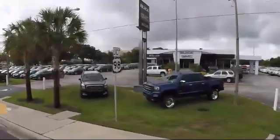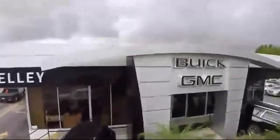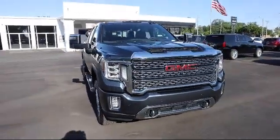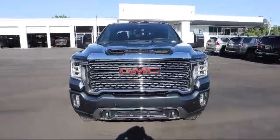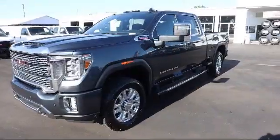Welcome to Kelley Buick GMC, and here's a look at another one of our great vehicles in our inventory. It comes equipped with Technology Package, Power Sunroof, Lane Departure Warning, Forward Collision Alert, 4-Wheel Drive, and has less than 5,000 miles on the odometer.